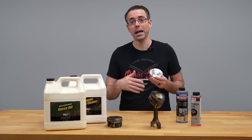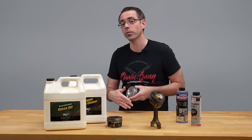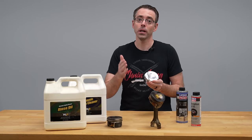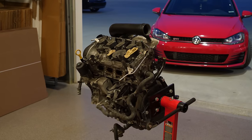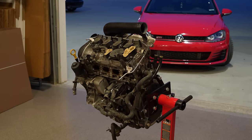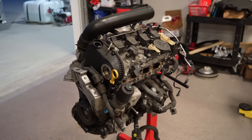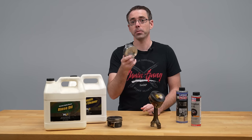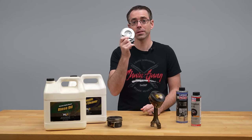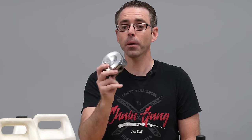If you have a VW or Audi with a 1.8T or two-liter TSI known for burning oil, and there are updated pistons for your engine, do not get a used engine — it will not solve your problem. You're likely to spend a lot of money on a used engine and end up with the exact same issue again. If you're going to spend the money, get updated pistons and have the engine rebuilt properly — it's the only way you're going to guarantee this issue gets solved.